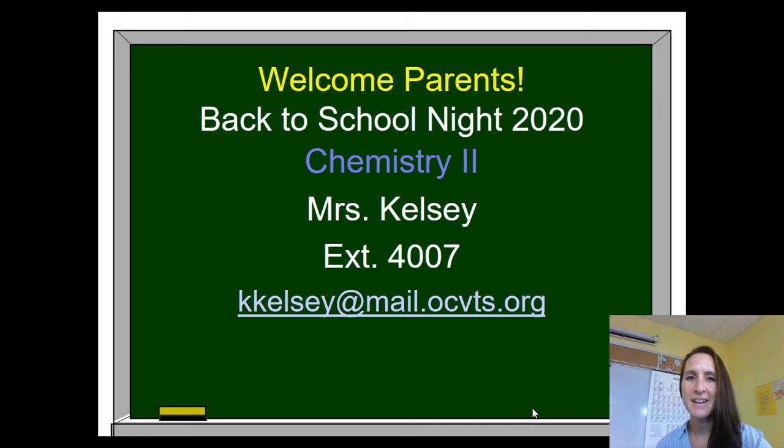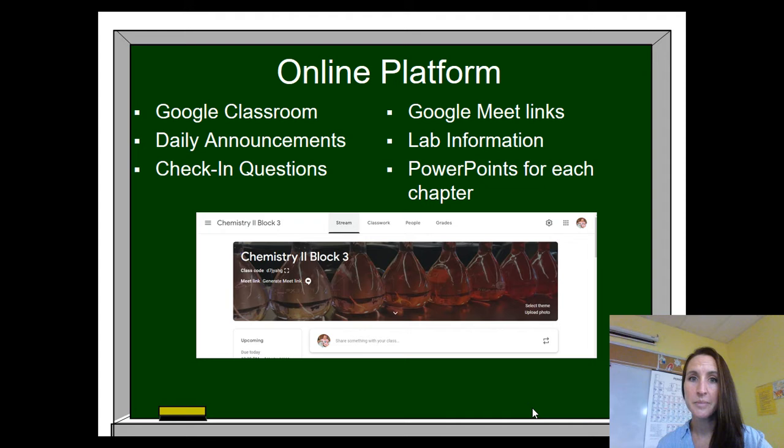Welcome parents, thank you for coming to back to school night. My name is Mrs. Kelsey and I teach Chemistry 2. My phone extension is 4007 and my email address is on the screen. Please don't ever hesitate to reach out if you have any questions or concerns.